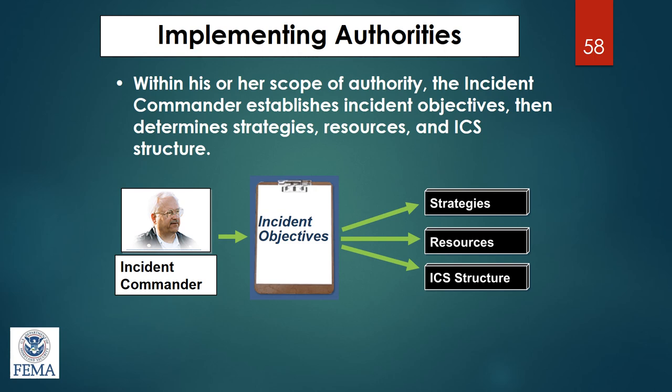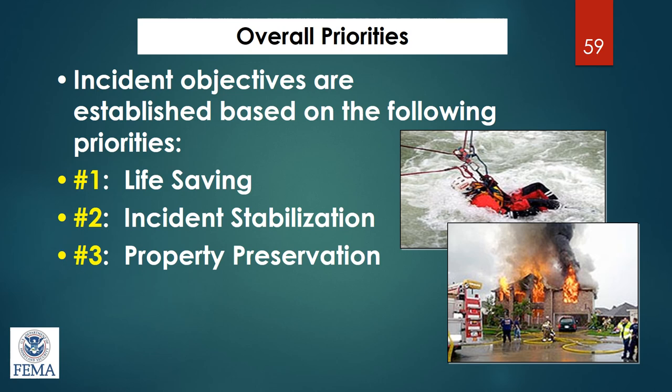The overall priorities — true for all levels from local to federal — are captured in the acronym LIP: life safety of the responders first, then the people they're helping; incident stability; and preservation of property. All goals and objectives are based on these three priorities. From those priorities, the incident commander sets objectives, operations comes up with strategies, and from those strategies they choose specific tactics to carry them out.